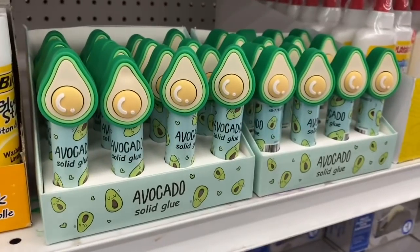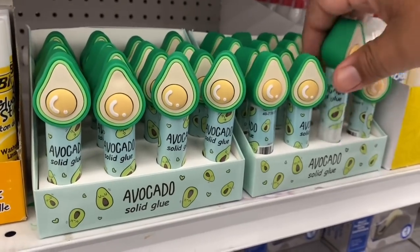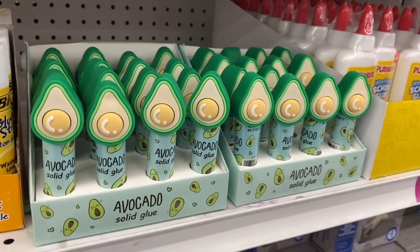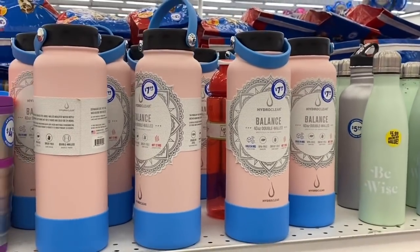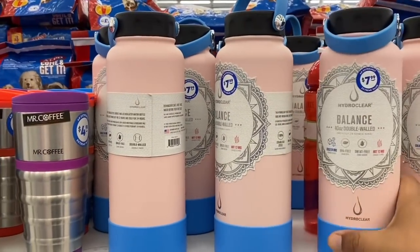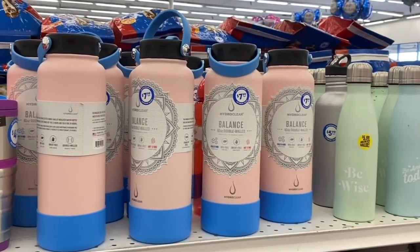Look at these — avocado solid glue! I've never seen this before at the 99 — pretty cool. And these are pretty good — I actually saw these last week but they are really nice. They're $7.99 — not a bad deal, especially now that summertime is here. Good time to refresh your water bottles and $7.99 is definitely not a bad price.